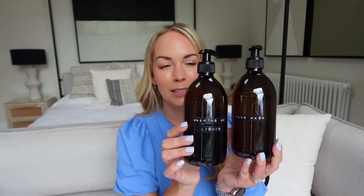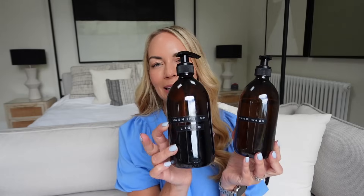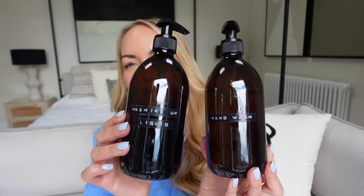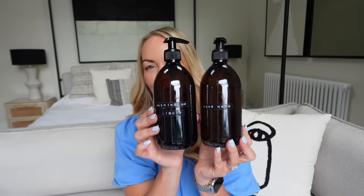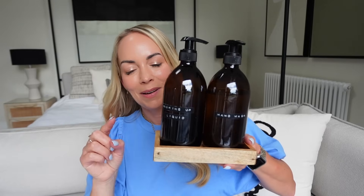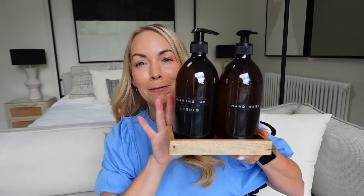Another home purchase I use every single day are these amber glass bottles. I've got hand wash in one and washing-up liquid in the other — I just decant soap into them and added some simple labels. I just really like how they look on the side. I keep mine in a little stand I bought from H&M Home, but they fit perfectly.